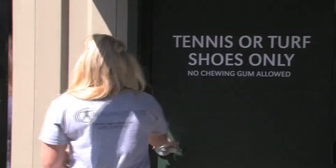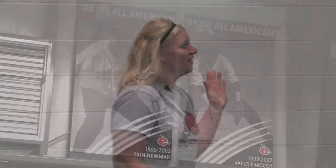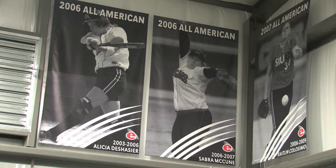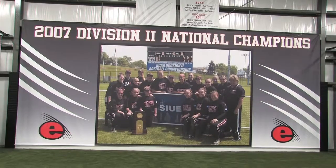Now we're going to go into, which is my favorite part, our new indoor hitting facility. So come on. Welcome to our new indoor hitting facility. The first thing that we noticed when we got here was all the banners up on the top — we've got past All-Americans like Katie Waldo and Caitlin Colisimo, and we also have our national Division II 2007 national championship picture.